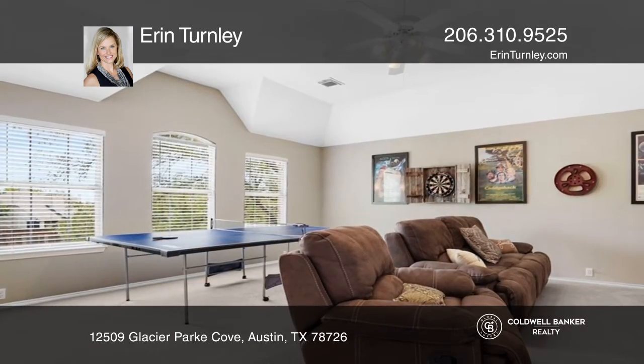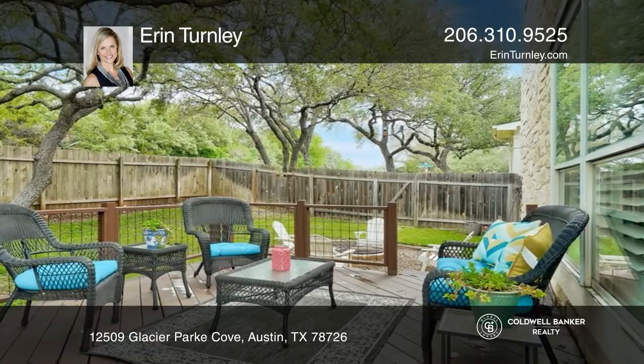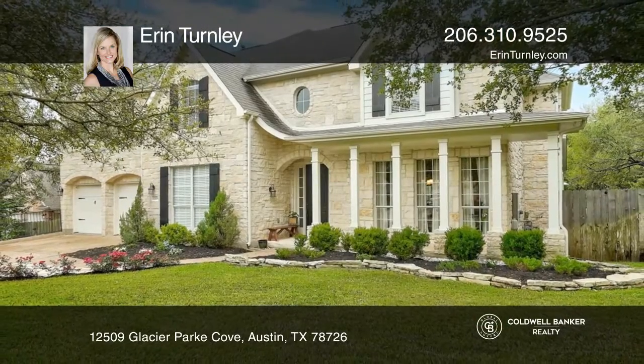Enjoy the outside backyard with a two-level deck and a fire pit. Erin Turnley is ready to give you the keys to your dream home. Call today!